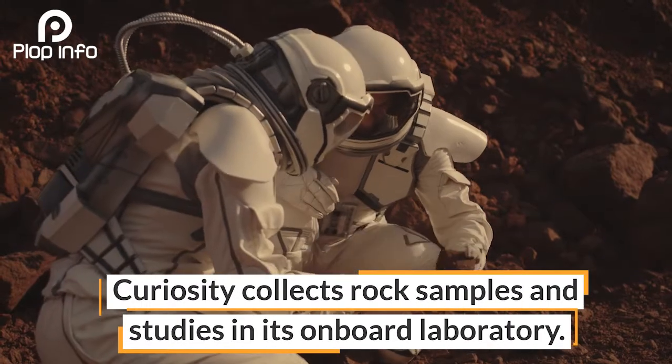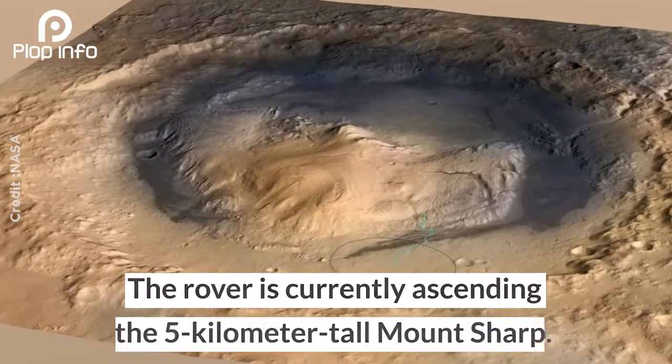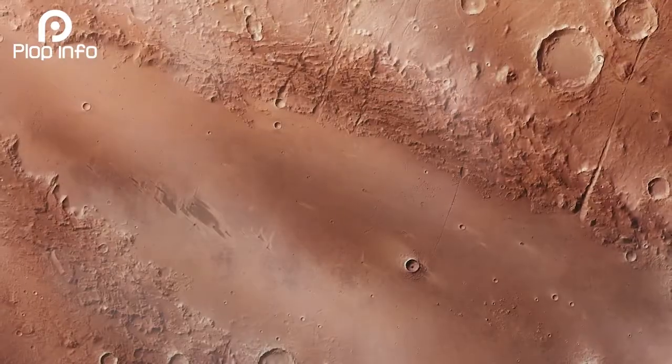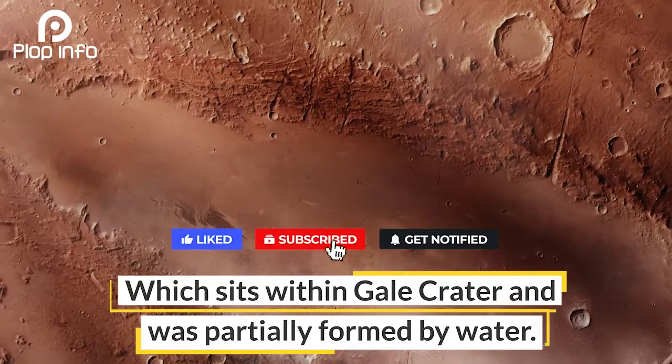Curiosity collects rock samples and studies them in its onboard laboratory. The rover is currently ascending the 5-kilometer-tall Mount Sharp, which sits within Gale Crater and was partially formed by water.